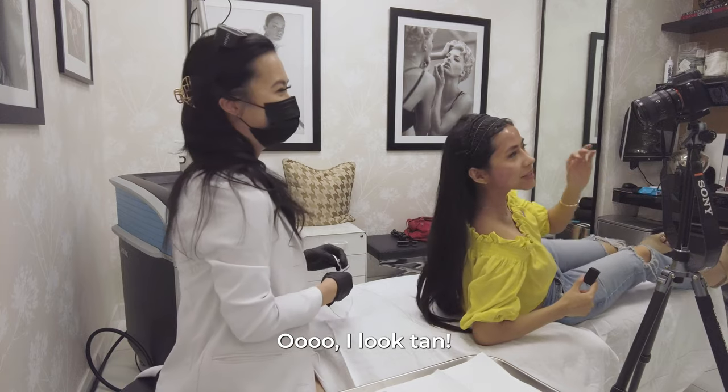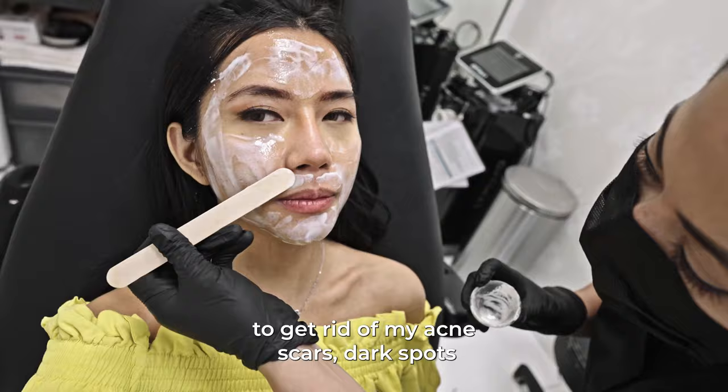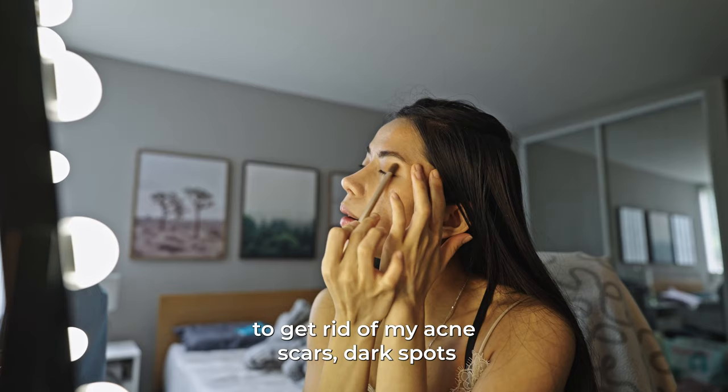Hello, it looks so good. I'm tan. Today I'm going to share a journey of me trying to get rid of my acne scars, dark spots, and even fine lines. Here's the skin.